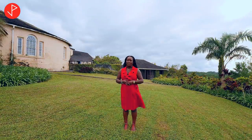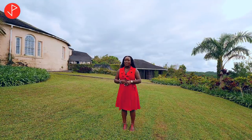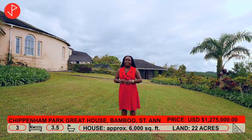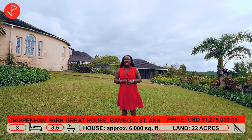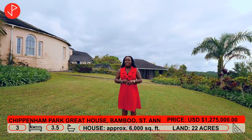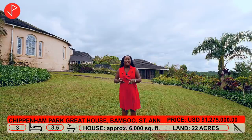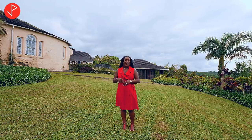It was a pleasure having you with us today, Property Viewers, as we toured this magnificent great house. This property is absolutely spectacular. If you are interested in this property, you may contact the listing agent Karen Othar — our contact information will be at the end of this video and also in the description box. If you want additional information about this property, you may also check the description box. Thank you for watching. Remember to like, comment and subscribe to our channel. See you in the next property tour — bye!